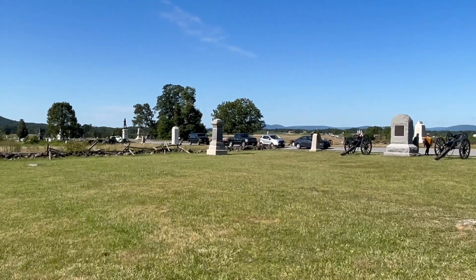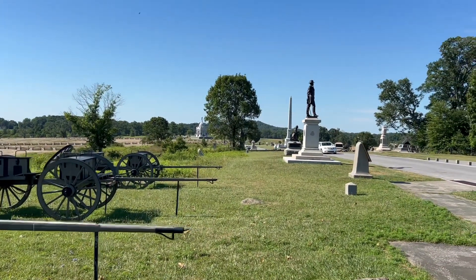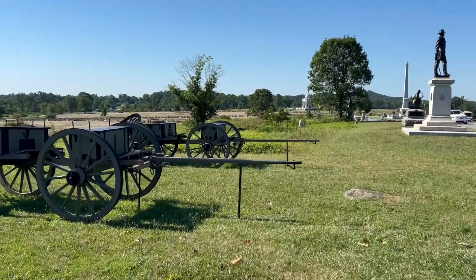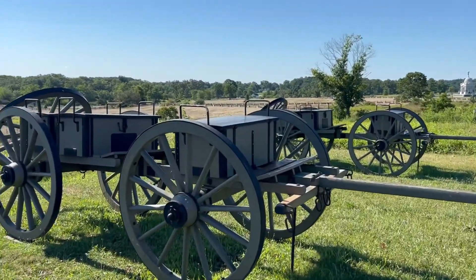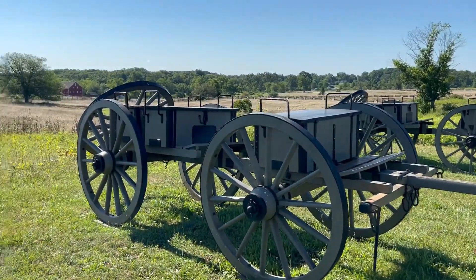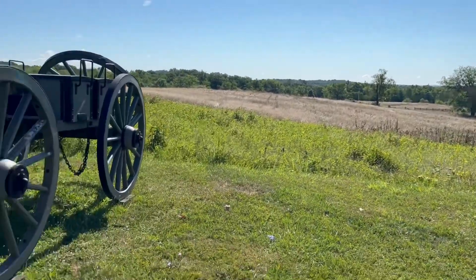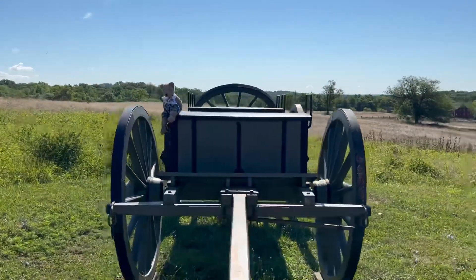We're here at Pickett's Charge — the copse of trees is right there. These caissons are quite rare at battlefields; you don't see these a lot. You see limbers but not often caissons. These carry the ammunition for the artillery pieces and they're quite unique.